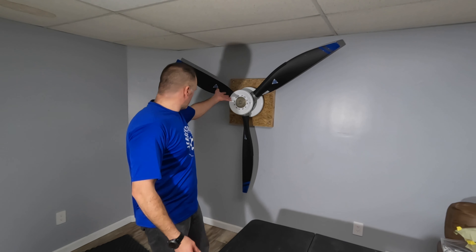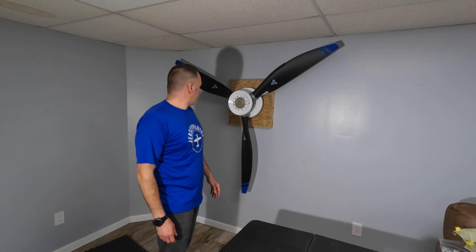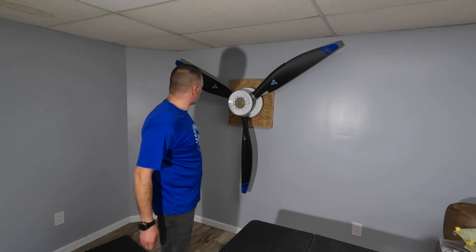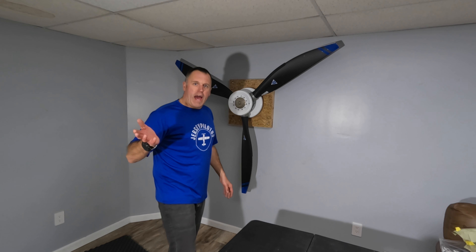She is mounted on the wall for the next year. It's kind of like a Christmas tree — a good decoration.